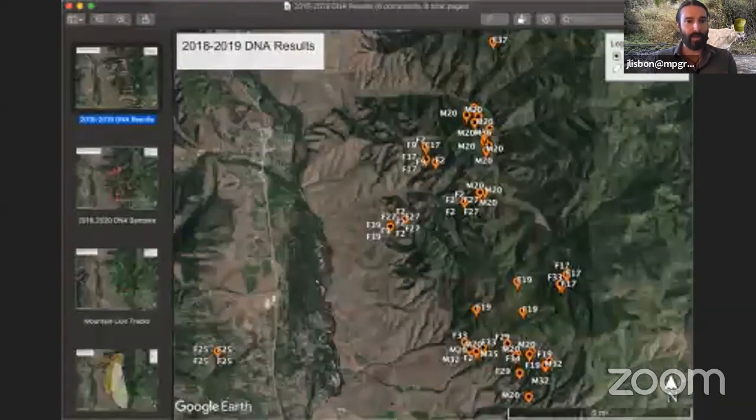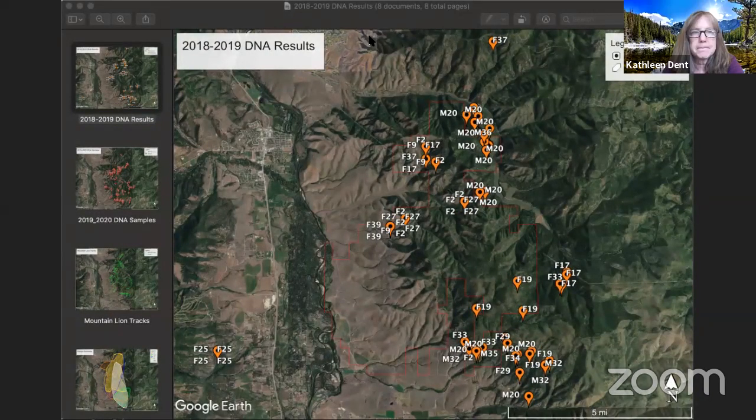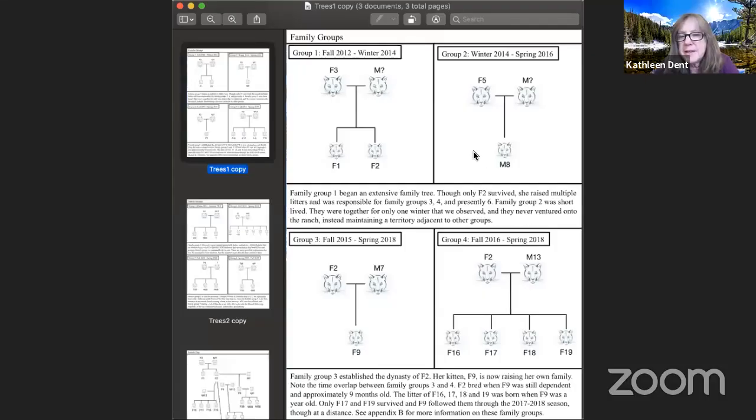Let's bring up some family trees right now. And just to be clear while he's getting that up: the F on the DNA stands for female, the M stands for male.